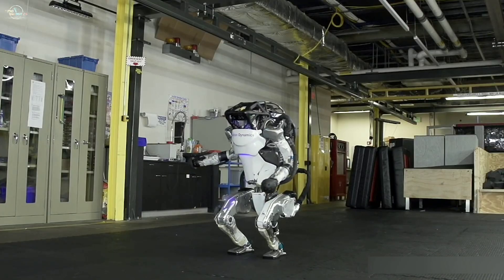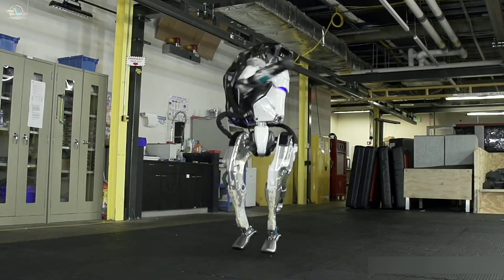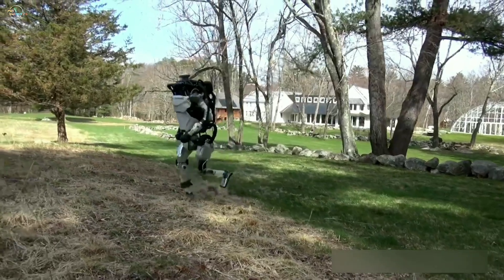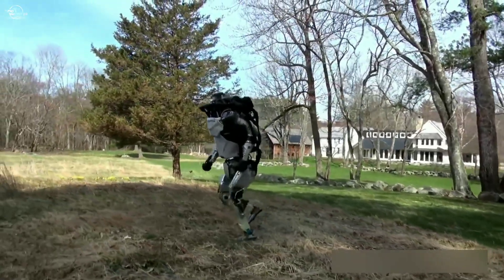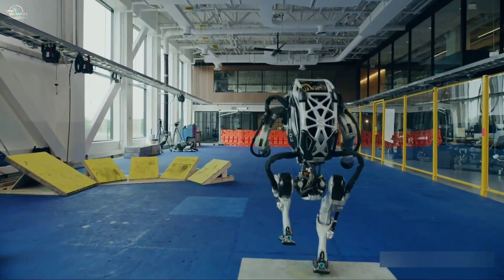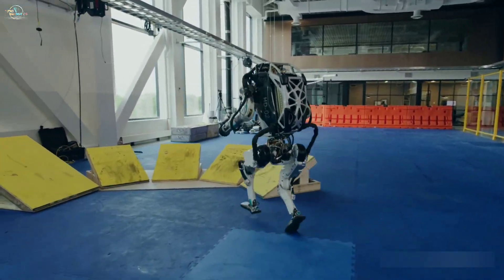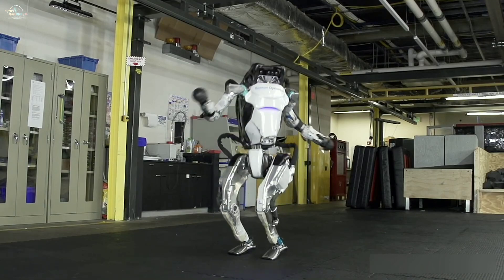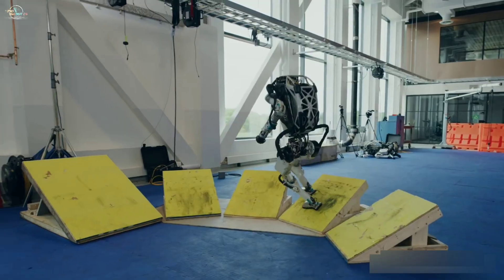Atlas is a bipedal humanoid robot primarily developed by American robotics company Boston Dynamics. It was especially designed for a variety of search and rescue tasks. It stands five feet tall, weighs 86 kilos, is powered by battery, and works on a hydraulic system. It is equipped with an RGB camera, depth sensor, and 18 degrees of freedom of movement.